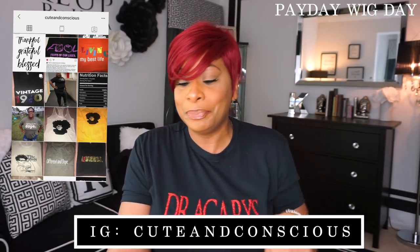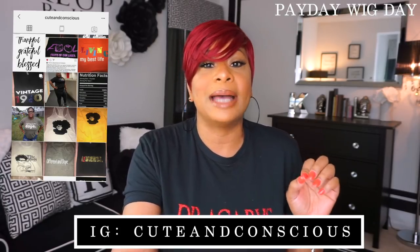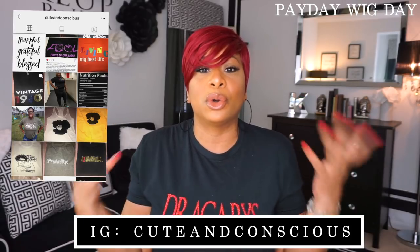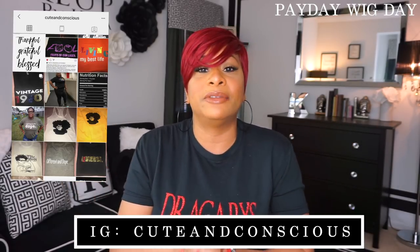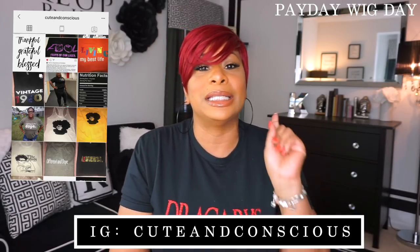Her Instagram name is cuteandconscious — I'm going to spell that for you and also put it in the description: C-U-T-E-A-N-D-C-O-N-S-C-I-O-U-S. So if you are looking for a t-shirt — summertime is coming, you've got weddings, family reunions, proms, graduations, family trips — contact LaVita Allen at cuteandconscious on Instagram and get your t-shirt.